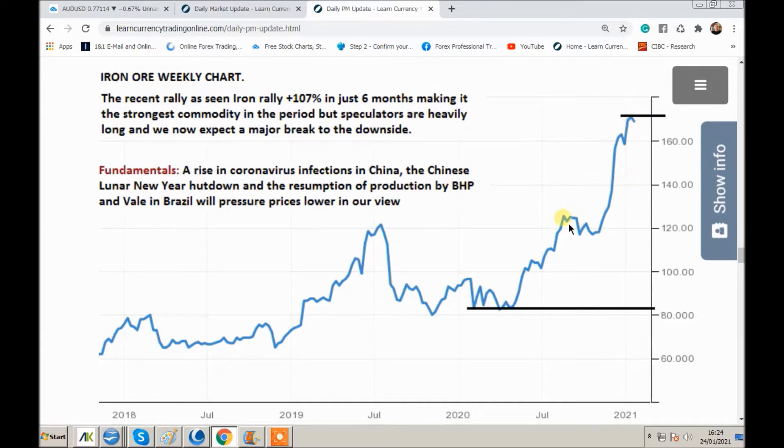I expect a breakdown back to here — maybe even 120. If we get traction to the downside, the iron ore is going to drag the AUD down. Obviously China has been buying iron ore from Australia, but they've got a rise in infection rates in China now. You've got the Chinese Lunar New Year shutdown coming where factories will be closing. And you've got the resumption of production by BHP and Vale in Brazil — they had a lot of problems with production, which also helped the iron ore price go up. So you've got more supply coming, which will pressure prices lower in our view.